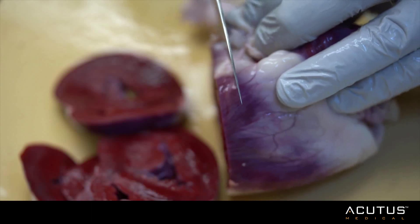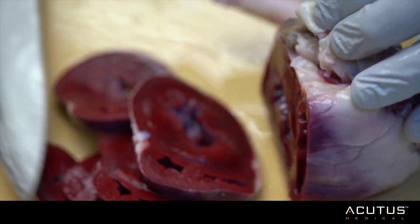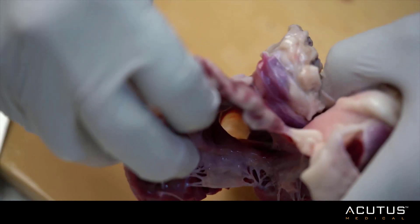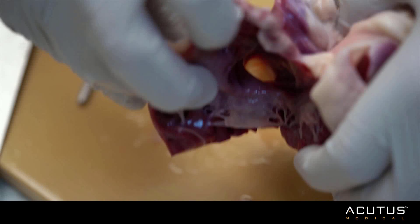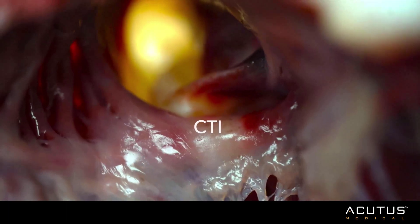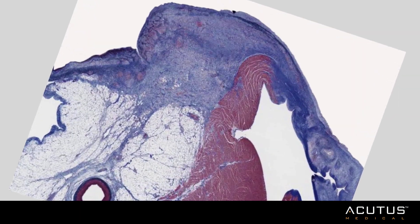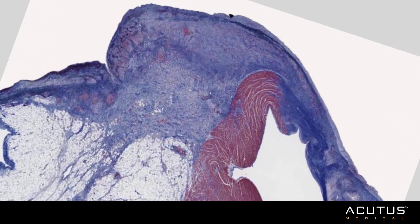The ventricle was sectioned so that we could best preserve the cava tricuspid isthmus and visualize it from the perspective of the right ventricle. You can see that these are much better TTC staining. You can see down into the inferior vena cava right there — that light kind of zone in the background. This is a close-up of that same area looking from the tricuspid valve down into the inferior vena cava. Notice that pale area marked by CTI where the lesion set is. Histology confirms a contiguous linear lesion from the tricuspid valve to the inferior vena cava.